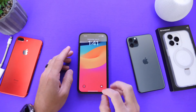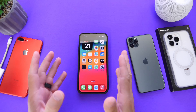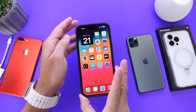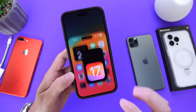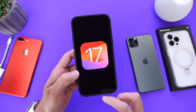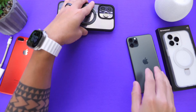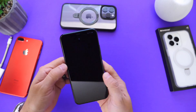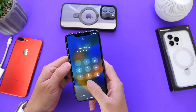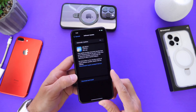Hey guys, welcome back to the channel. Apple did release an update today, although it isn't the update most of you were hoping for — it is not iOS 17 Developer Beta 2, unfortunately. But Apple did release an update that is very important for those of you who are not running iOS 17, and that is iOS 16.5.1.